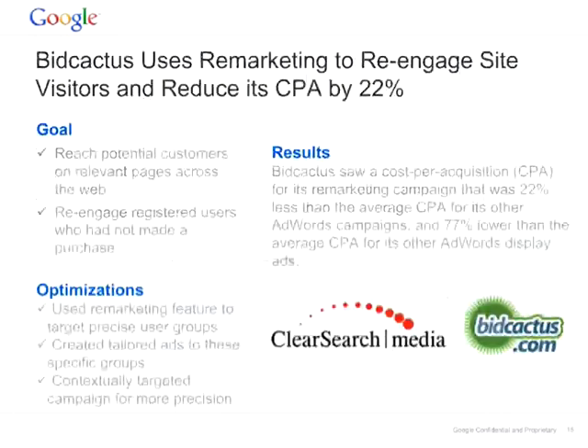Let's see a successful story of using remarketing. BigCactus is an online auction business, and by using remarketing they saw a decrease in CPA of 22%. Their goal was to reach potential customers on relevant pages across the web and re-engage with registered users who had not made a purchase. BigCactus saw a cost per acquisition for the remarketing campaign that was 22% less than the average CPA. Let's see how you can have the same success by using the new remarketing features.